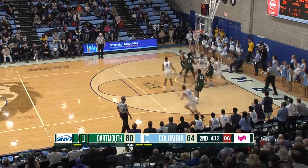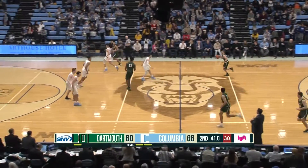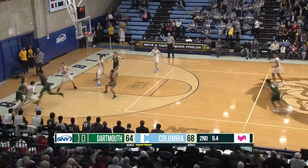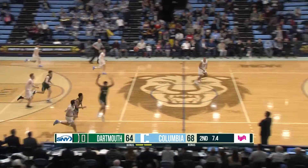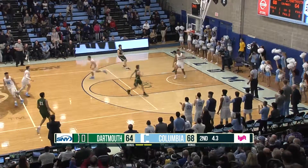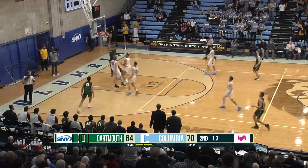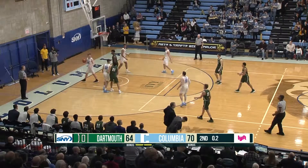Stefanini bounces it to Adlis for the easy bucket. Great execution on the baseline out of bounds play. Adlis puts them up six with 40 seconds. Comes to it, gets it, and somehow splits the D. Out in front to DePay, and that is the exclamation point. Good job by Stefanini — look up the floor. They'll count the bucket.